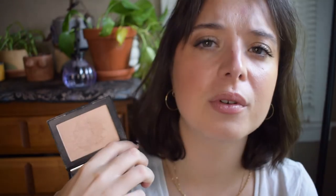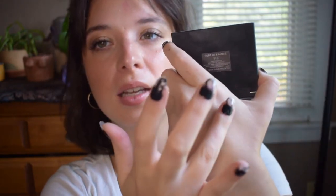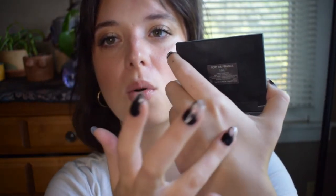I'm gonna be really crazy and start with a powder. This is NARS Forte de France. It's kind of a champagne-ish shade — you've got some good light here right now — and it has quite the glow. Very glass-like, very shiny.